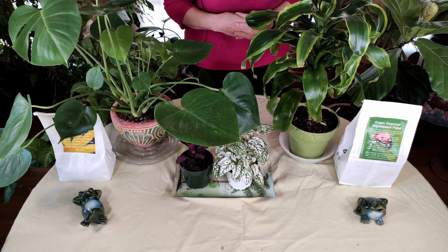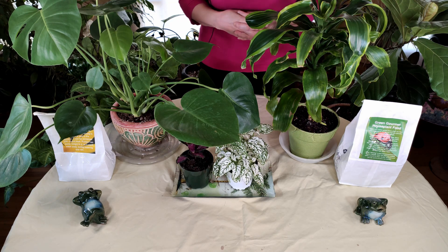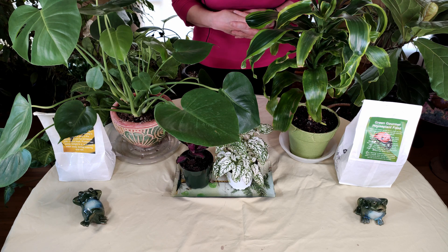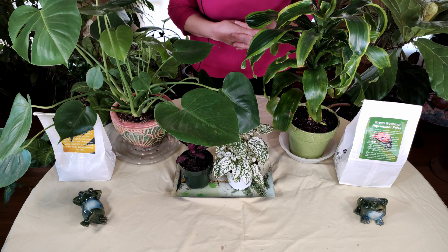Hello and welcome to Healthy Houseplants.com where we teach you all about gardening in the great indoors. Today I'm going to answer a question that is commonly asked by viewers: why is my houseplant not growing? There are a variety of factors that could be at play, and I'm going to answer a bunch of them right now so that you can try to figure out what is going on.